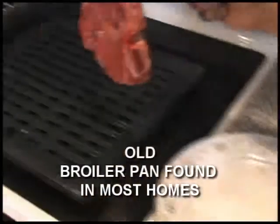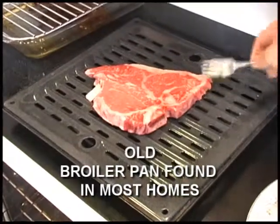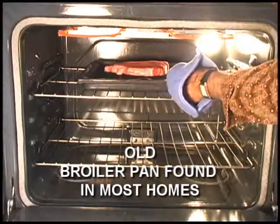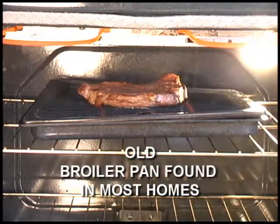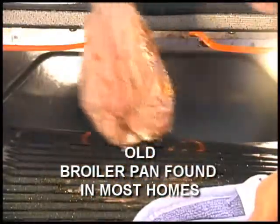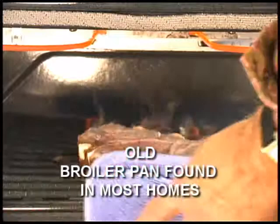Hello, my name is Dario Santoro and I am the inventor of the Steakhouse Smokeless Broiler. I would like to show you the dramatic difference between a standard broiler, the type found in most ovens, and our new patent-pending Steakhouse Smokeless Broiler.